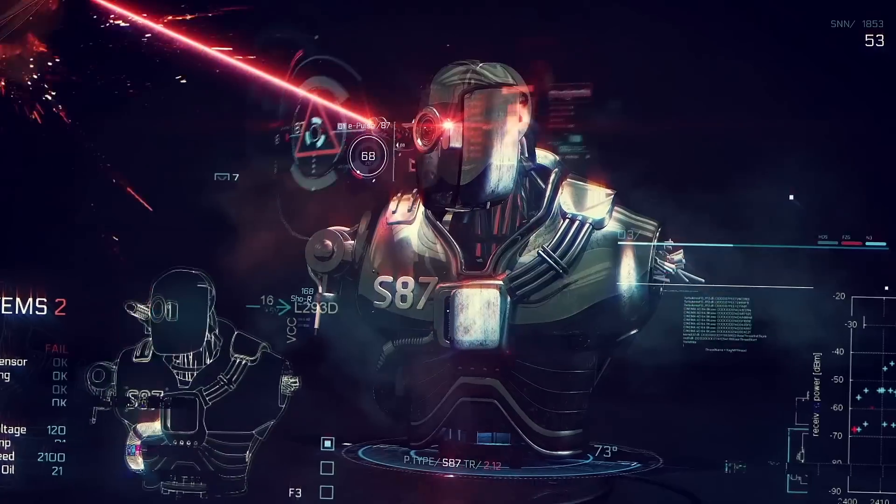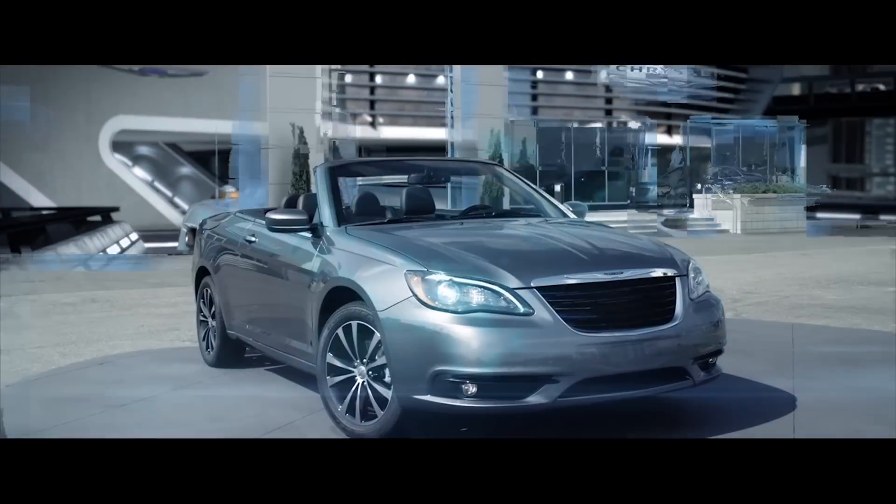My name is Jan Sladeczko. I'm a motion designer and for the last seven years I've been working on different commercials, TV shows and even for VFX movies. Right now we are working on big projects for Nike, and I use After Effects all the time.